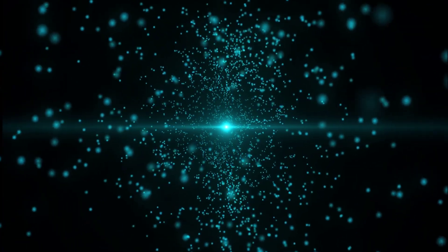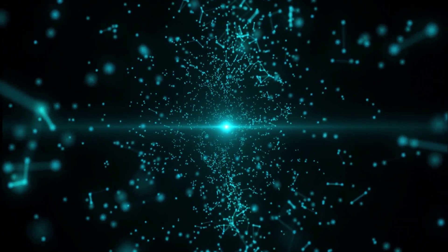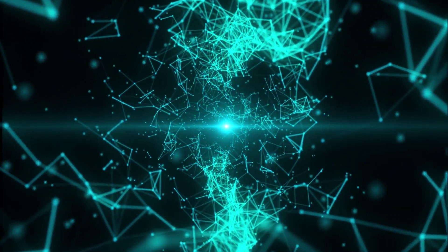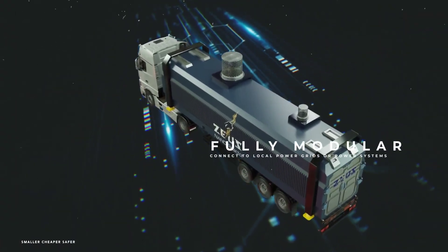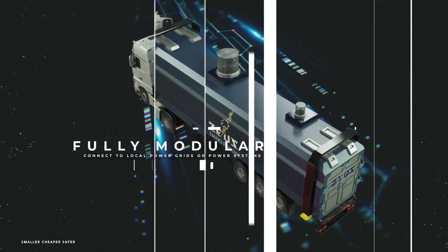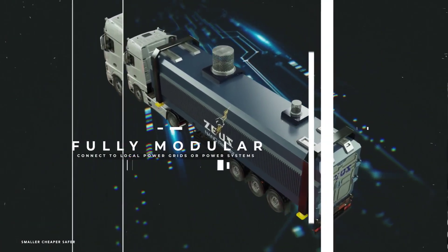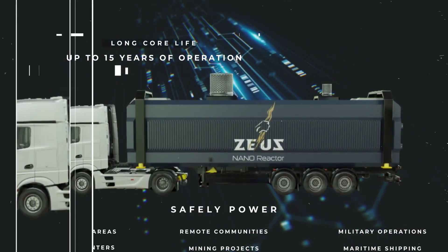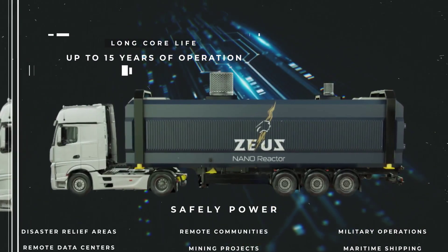Top talent being recruited for the MMR project includes nuclear engineers, mechanical engineers, electrical engineers, civil engineers, project managers, QA and QC professionals, licensing and regulatory affairs experts, and skilled technicians — particularly applicants with experience in nuclear R&D, DOE national labs, SMR or MMR programs, or international reactor development.